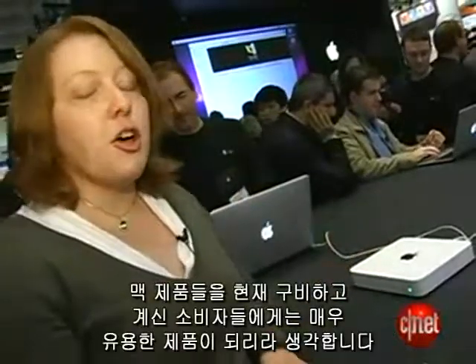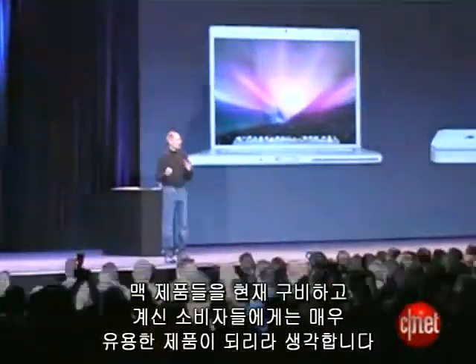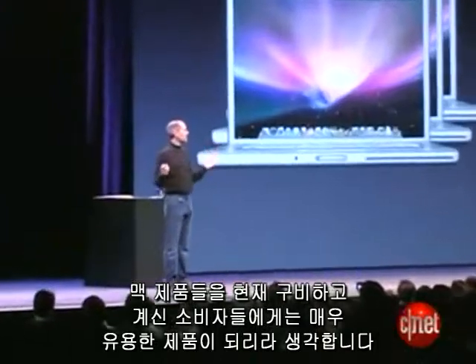I think this is going to be a really compelling choice for home users who have a full Mac network and don't want to hassle with setting up backup software.